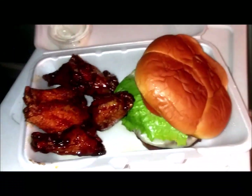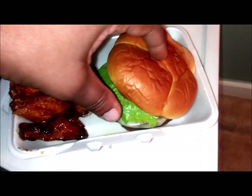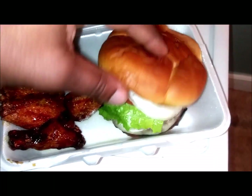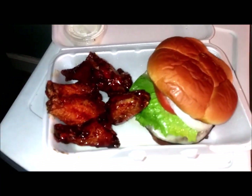Had to stop and refuel — classic American cheeseburger with all the fixings on it, and some wings: teriyaki and lemon pepper hot.